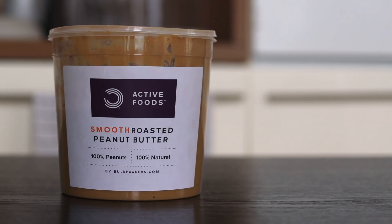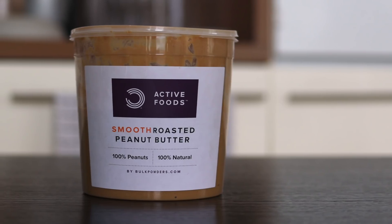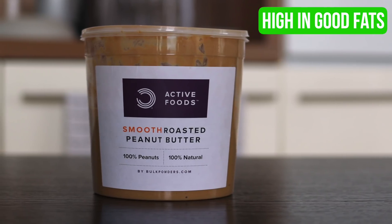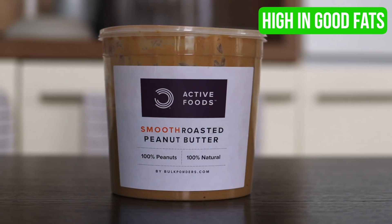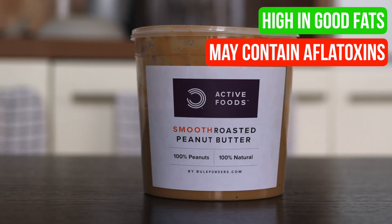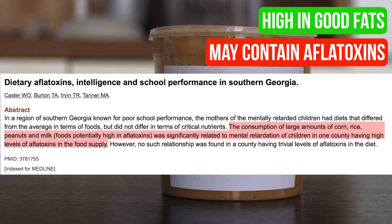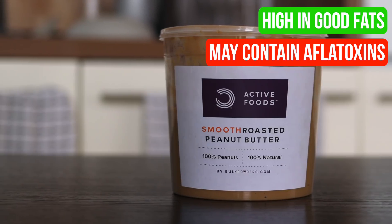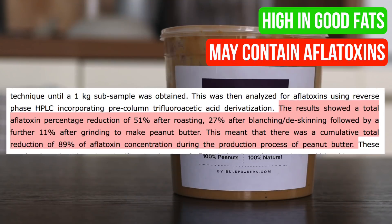Finally, peanut butter — mainly because it goes well with a banana, but if you get the natural stuff it's also pretty good for you. Half of the fat in peanut butter is oleic acid, which is also the main fat source in olive oil, and it has a beneficial effect on insulin sensitivity. Peanuts actually grow underground where they are colonised by mould and exposed to aflatoxins — and yes, they can give you cancer, and might also be linked to mental retardation. On the bright side, the actual production of peanut butter — the roasting and blanching processes — does seem to dramatically reduce the levels of aflatoxins.